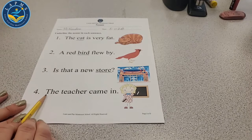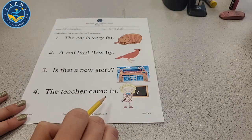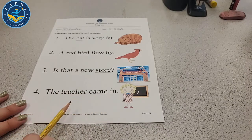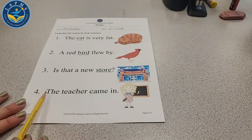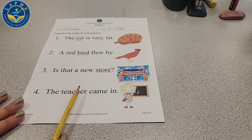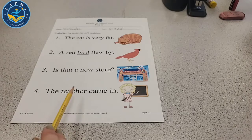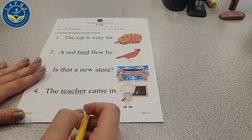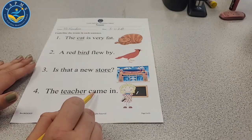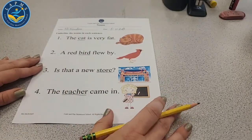Let's do number four: 'The teacher came in.' Where do we see the noun — the person, place, thing, or animal? 'The'? No. 'Teacher'? Is the teacher a person, a place, a thing, or animal? Yeah, the teacher is a person. We're going to underline teacher. 'Came'? No. 'In'? No. Teacher is the noun. Good job.